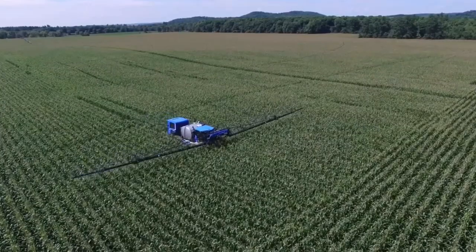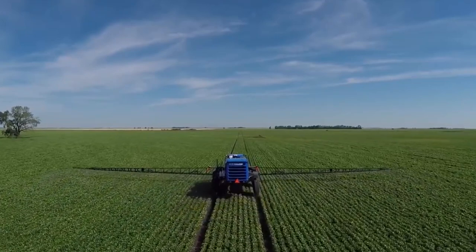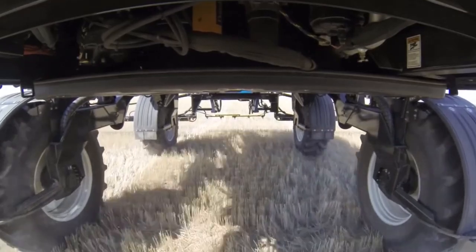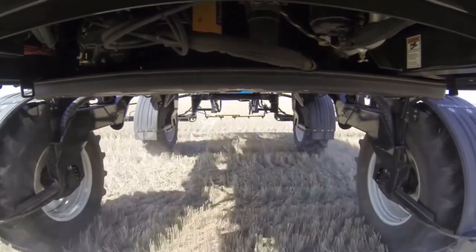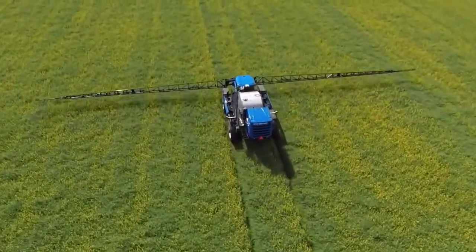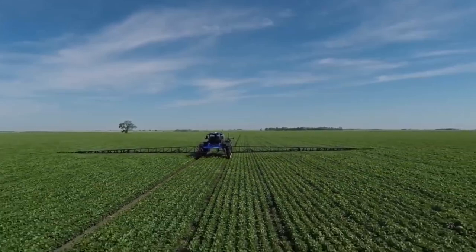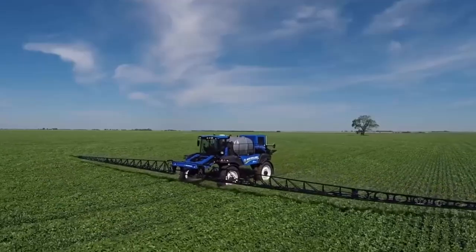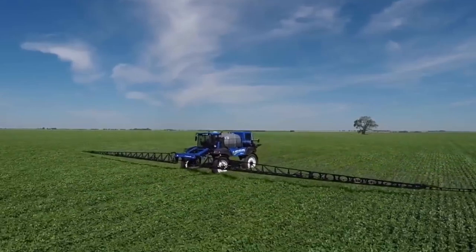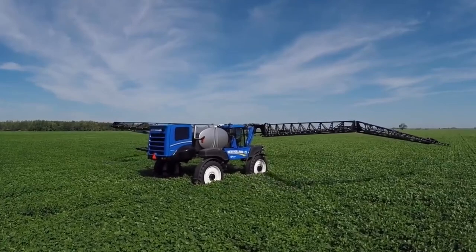The SP410F maintains consistent application speeds even through challenging terrain, ensuring the right amount of product lands on every plant. Precision nozzles and sensors automatically adjust spray pressure and patterns, even shutting off individual nozzles to prevent over-spray and save on chemicals. All this technology is controlled from inside a comfortable, high-tech cab where easy-to-use displays let the operator monitor every aspect of spraying. The SP410F conquers fields of soybeans, corn, wheat, and more, protecting them from weeds, pests, and diseases to maximize crop yields.